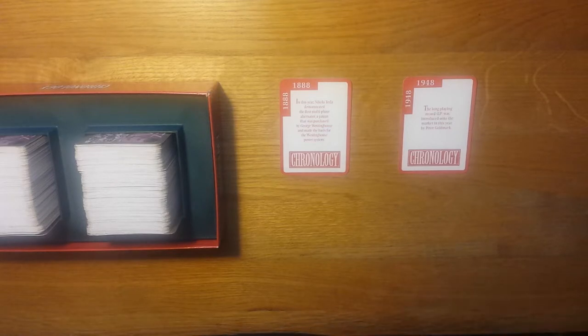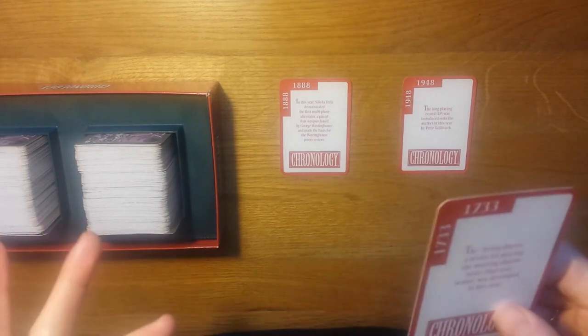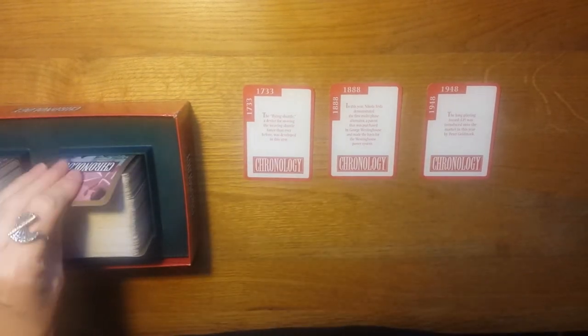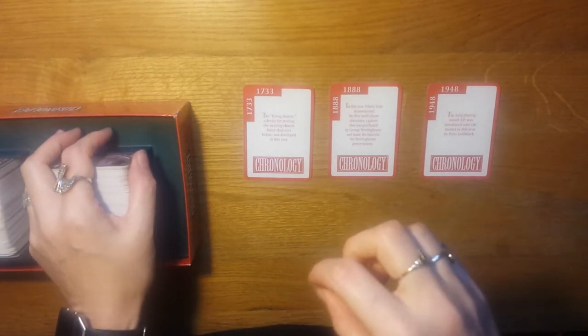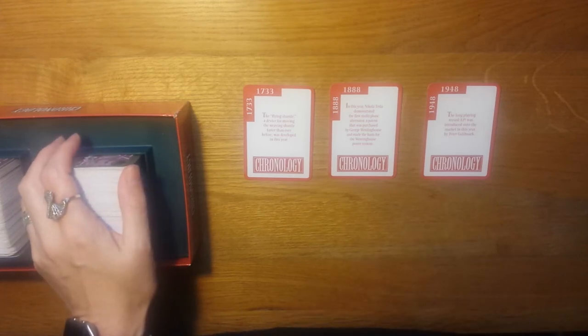And so it becomes increasingly difficult. If you get it wrong, it passes to the player on your left and you go round in an anticlockwise direction. You build your timeline up to 10 cards to win and it's done. The good thing about it is that it's really interesting to play because of the history element, and sometimes events happened much longer ago than you thought or much more recently than you thought, and it's quite nice to learn about that.